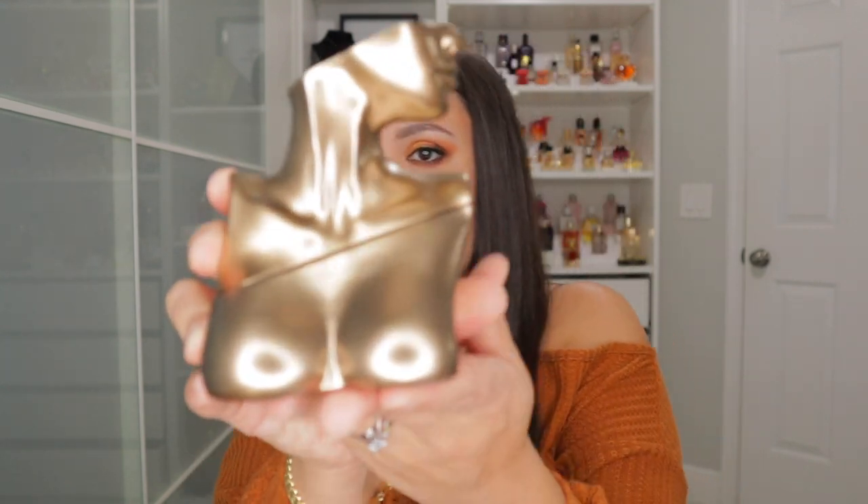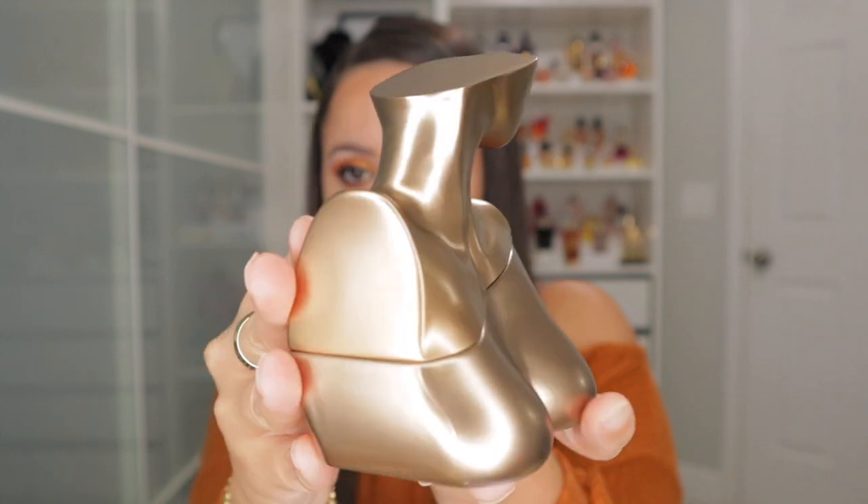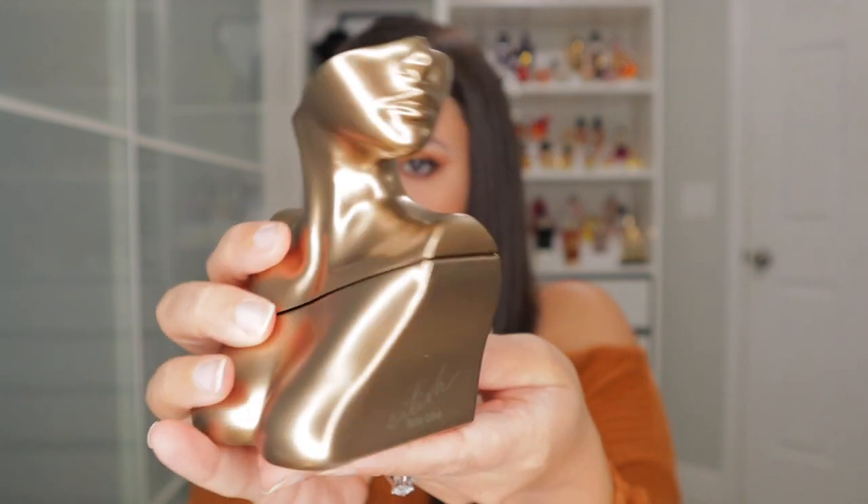This is a 3.4 fluid ounce eau de parfum. Here is the box and here is a closer look at the bottle. Now if you guys watch my channel, you know I enjoy kind of weird funky bottles. When I actually saw this one, I wasn't crazy about it — it just didn't really interest me — but it's actually nicer in person. It's almost like you're getting a little award, but it is a little awkward and heavy. This is hefty and it's kind of hard to open, so it's definitely more of a display piece.